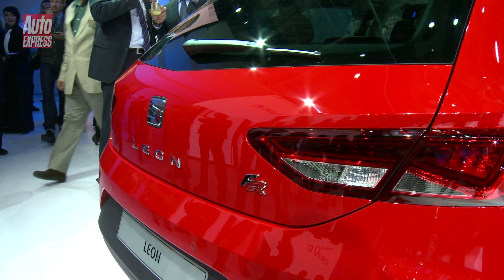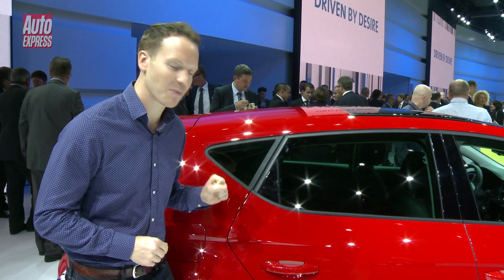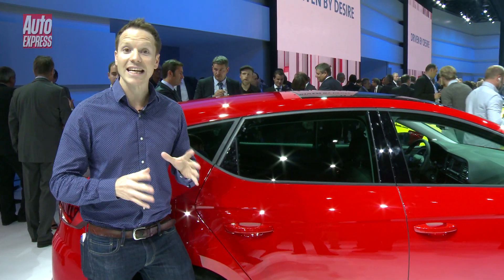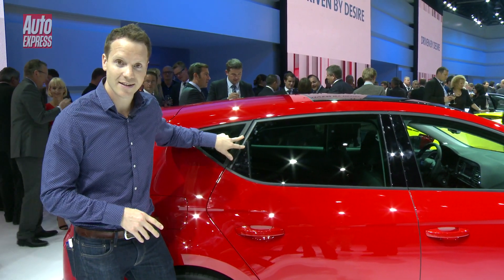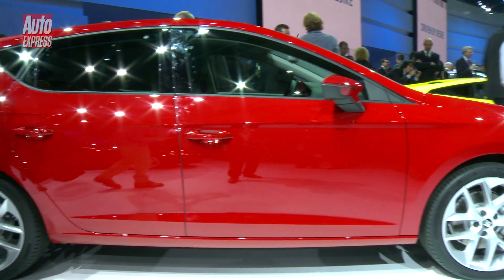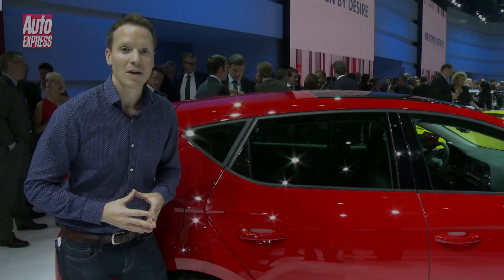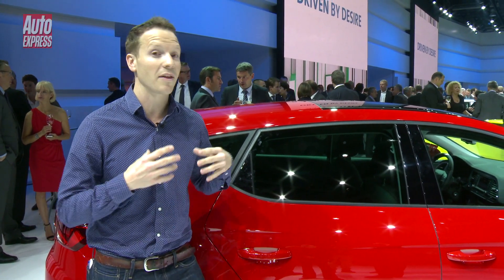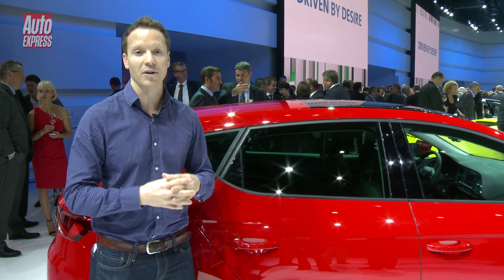Just one tiny insignificant detail I wanted to point out here, and that's the rear handle. The last Leon didn't actually have a rear handle — or at least it was built into the C-pillar here — because they wanted to make it look like a three-door. But this time around, there's no need, as launching from next year, for the first time, there's going to be a Seat Leon available in three-door and estate body styles.